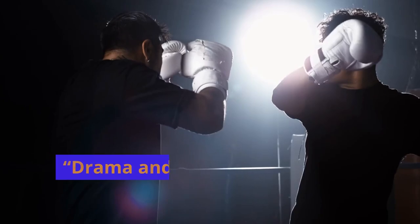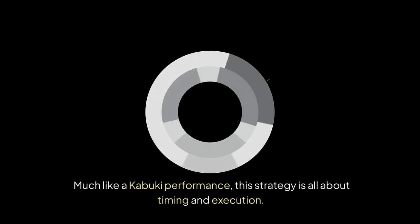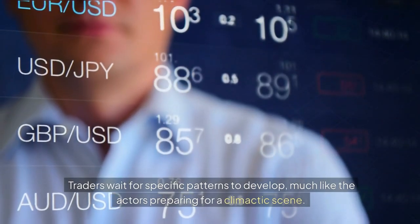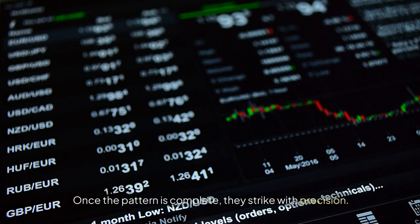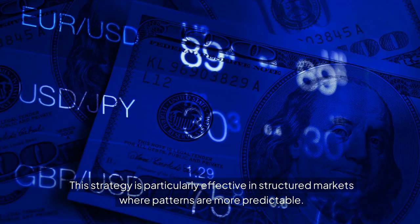1. The Kabuki Play: Drama and Precision in Every Trade. Much like a kabuki performance, this strategy is all about timing and execution. Traders wait for specific patterns to develop, much like actors preparing for a climactic scene. Once the pattern is complete, they strike with precision. This strategy is particularly effective in structured markets where patterns are more predictable.